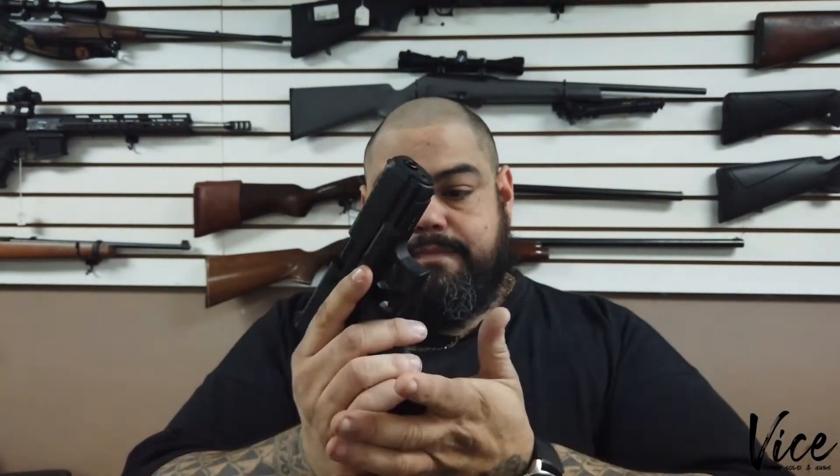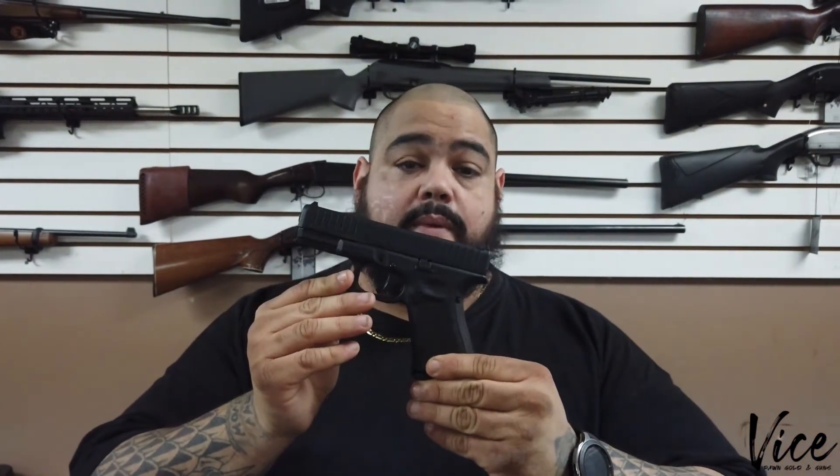It's a very cool gun. Definitely meant for training and plinking — would never suggest anything like this for concealed carry. I mean, why would you? It's the same size as a Glock 19, and it's a 22 long rifle. You can be packing 15 rounds of 9 millimeter in a comparable sized package if you went with a 19.